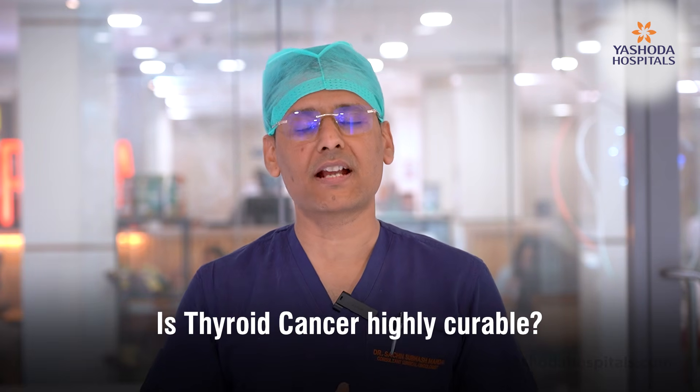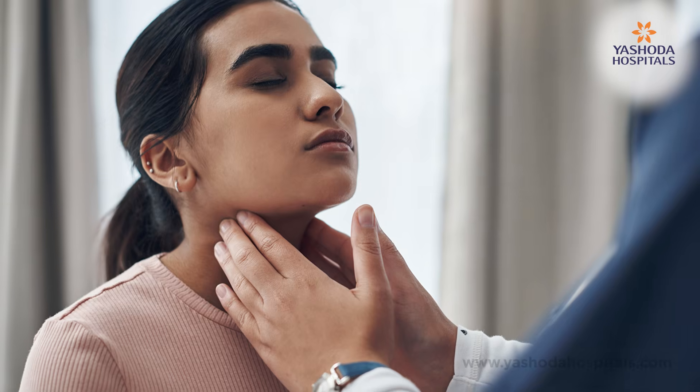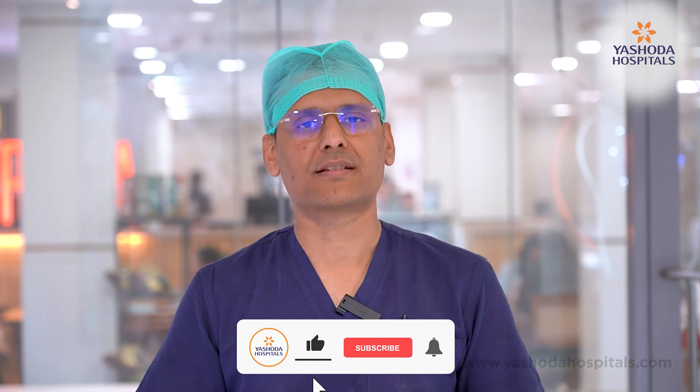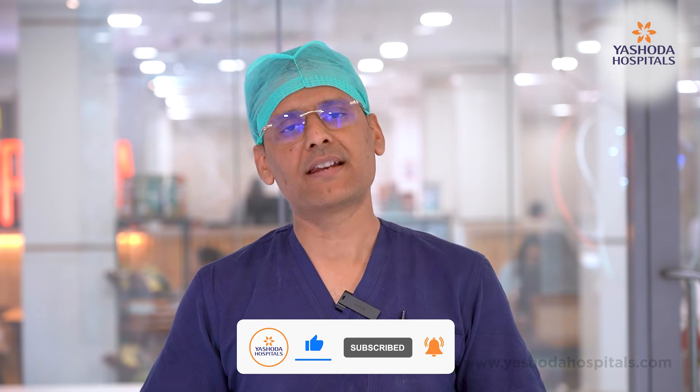These types of treatment are very beneficial. One of the best things about thyroid cancer is that the success rate is more than 90%. Almost all of our patients live more than 10 to 20 years, even those diagnosed with advanced thyroid cancer. So there is nothing to worry about. All symptoms may not be cancer, but if you have any thyroid-related issue, it is better to consult your trusted doctors at Yashoda Hospitals and get a proper opinion and evaluation.